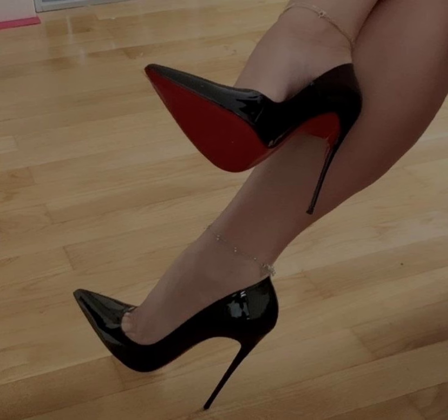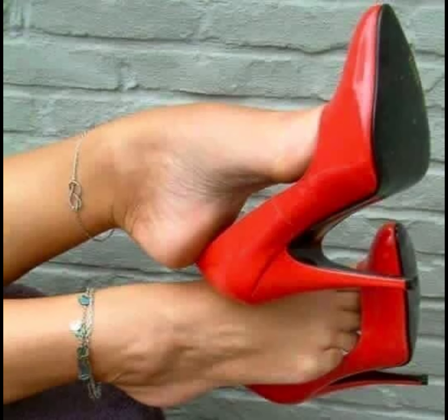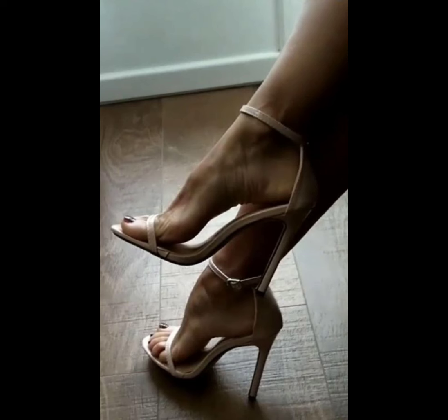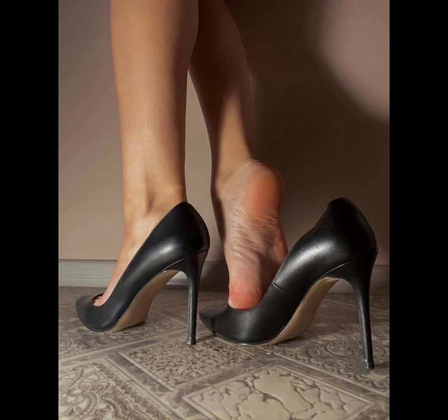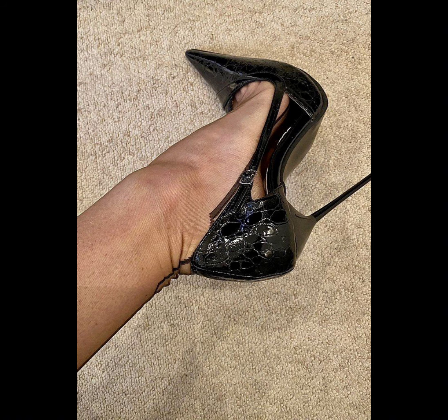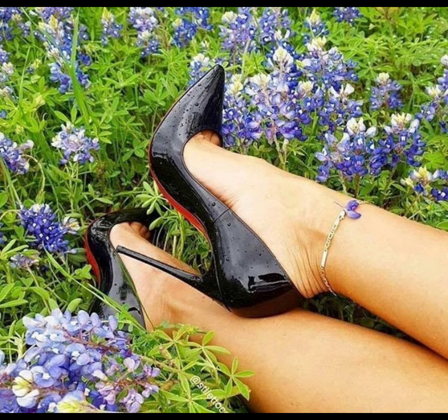Classic pumps — these are timeless stiletto high heels that never go out of style. They have a sleek look with ankle strap heels and come in a variety of styles. Then there are pointed toe stiletto high heels — they have a pointed toe and can make your legs appear longer.